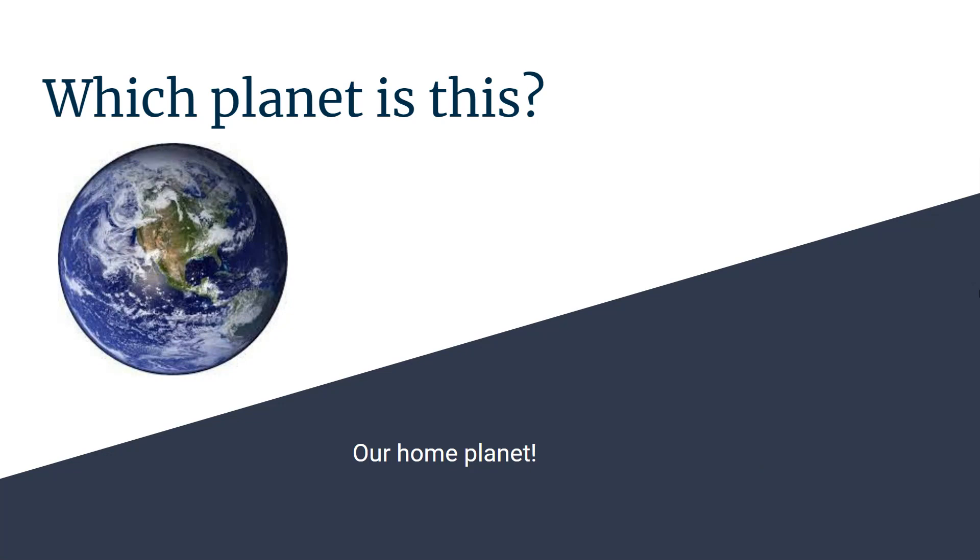Which planet is this? It's our home planet. Earth.